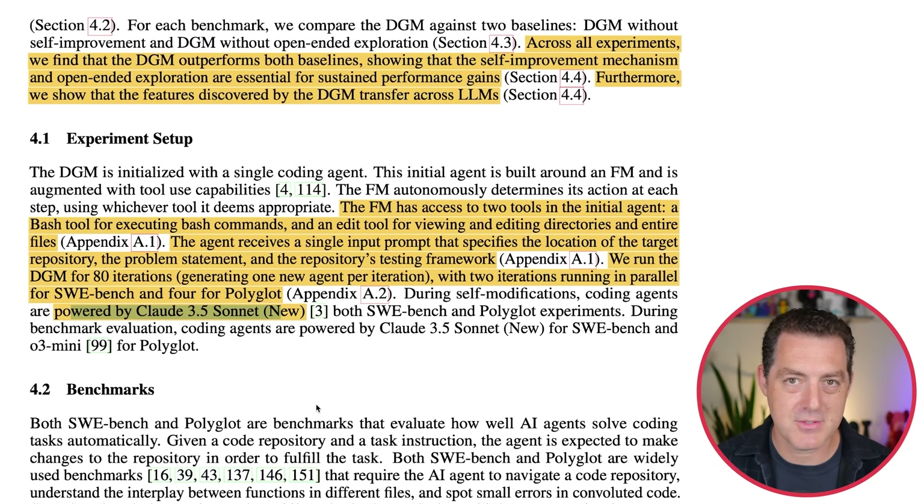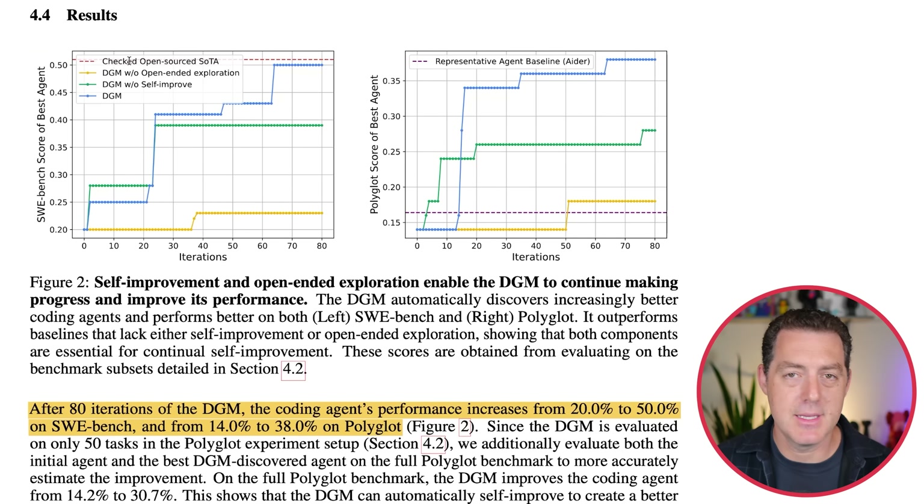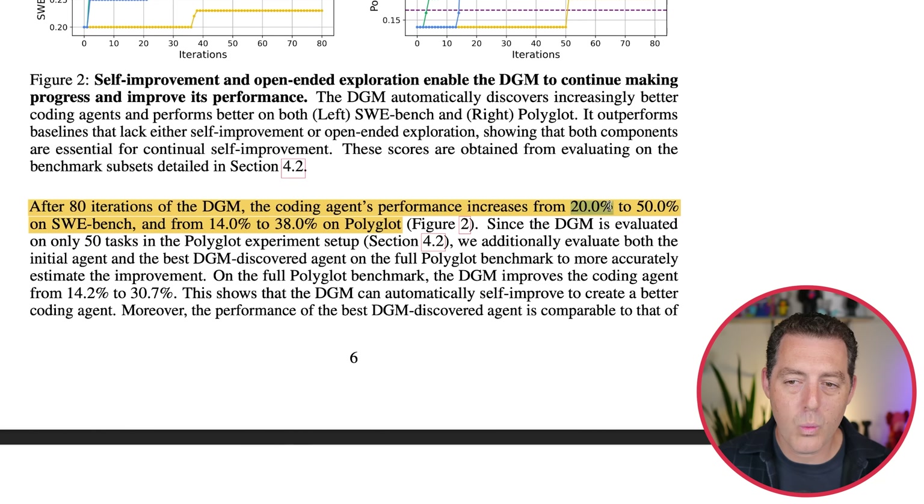Now let's look at some results. At the top is the state of the art — the best model at the time. DGM without open-ended exploration, meaning just the foundation model, gets a little better after a number of iterations but plateaus immediately. DGM without self-improve has open-ended exploration but no self-modification — it does pretty well, some nice gains, then plateaus. But when given both open-ended exploration and self-improvement, we see increased performance over time to nearly state-of-the-art. After 80 iterations, the coding agent's performance increases from 20% to 50% on SWE-bench and 14% to 38% on Polyglot — massive gains just by allowing these models to iterate on their own.